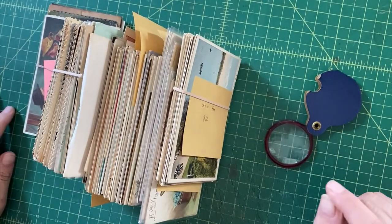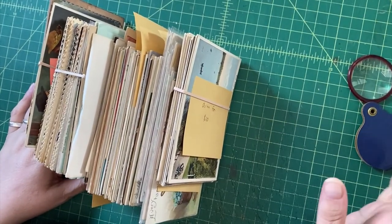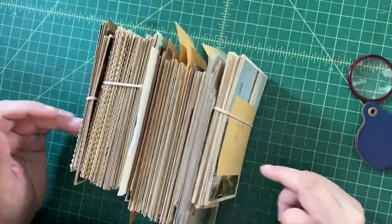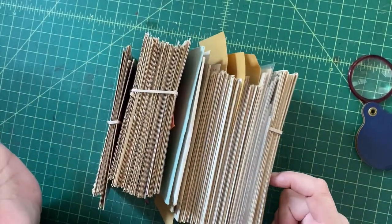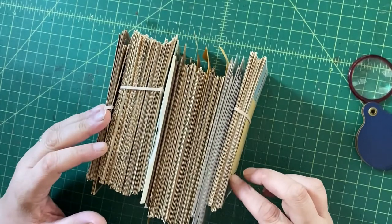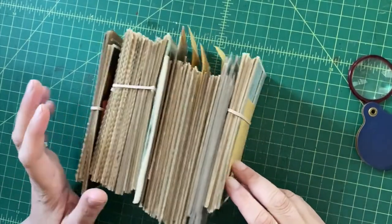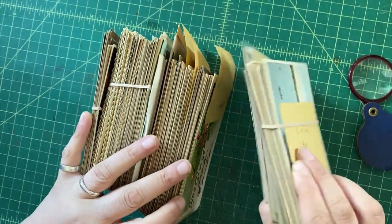I bought this big lot of postcards sight unseen, which is a horrible idea I don't recommend. But pandemic times call for some crazy sourcing sometimes. I figured I wouldn't lose money — I can sell them somehow, some way. I thought it might be interesting to show you what those ways are, because these are not very exciting postcards. This is the bread-and-butter, kind of boring postcards, and here's how I'm going to make a profit on them.